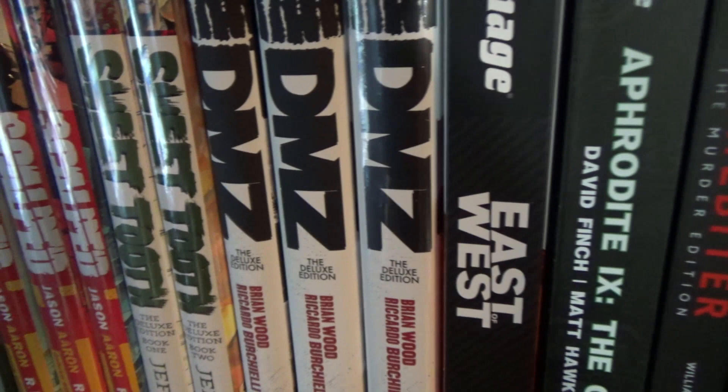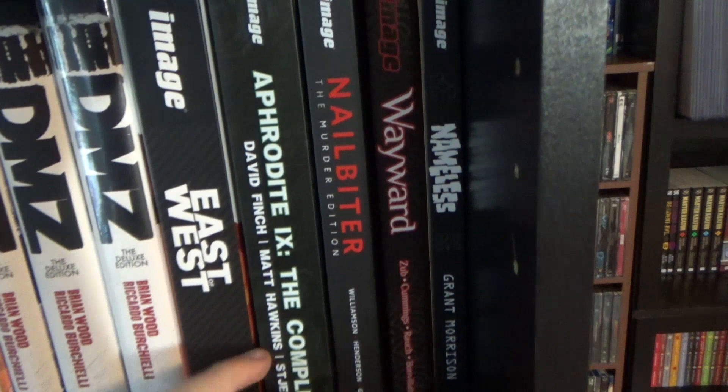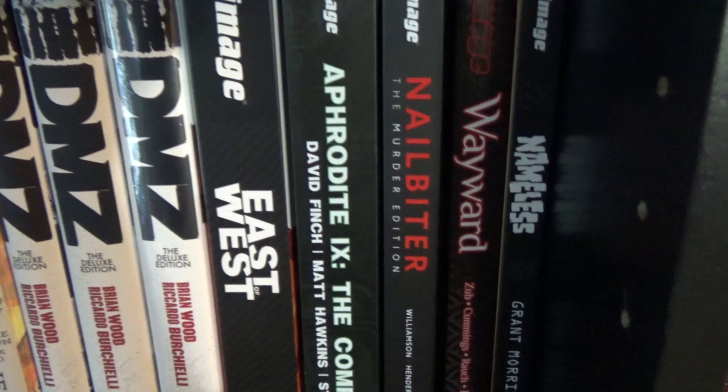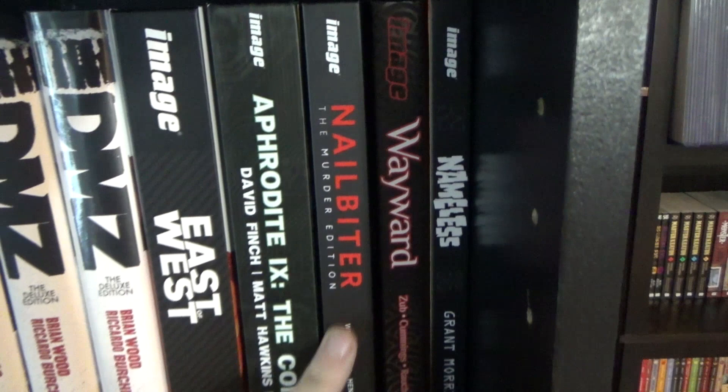Starve is also a fantastic book that just ended. East of West by Jonathan Hickman, and Aphrodite 9 by Matt Hawkins, who's one of my favorite writers — along with Postal, Symmetry, and The Tithe. Just an amazing writer and definitely a book worth checking out if you're a fan of Hawkins.